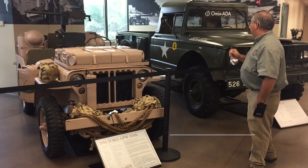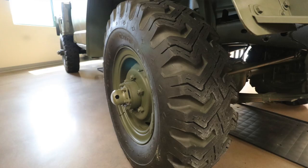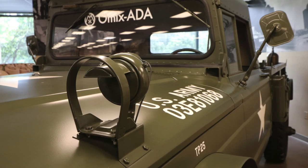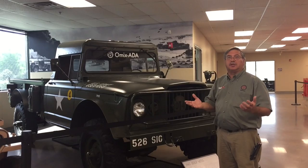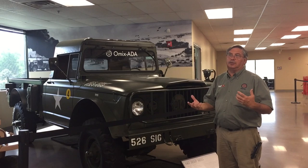This is an M715, a Vietnam-era vehicle from 1967 with original tires. It's not an exceptionally rare vehicle, but it is unusual to find in this condition. They built these from 1967 to 1969, and when the Vietnam War ended, they surplused and donated many of them to fire departments, civil defense, and so forth. Because they received them for free, they parked them out back and painted them different colors, so most that you find are peeling, rusty, or missing critical components.